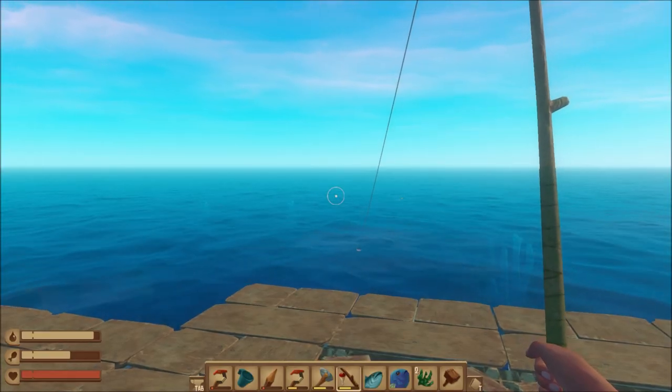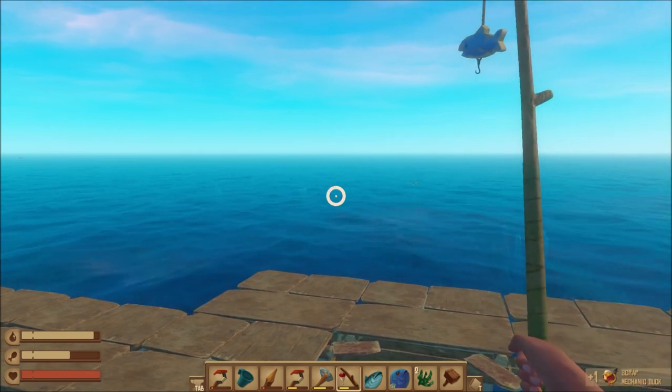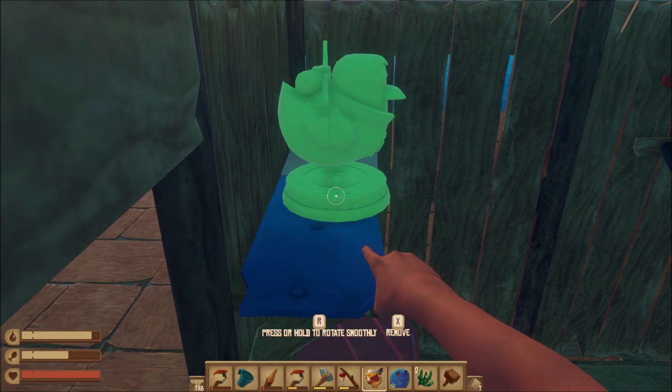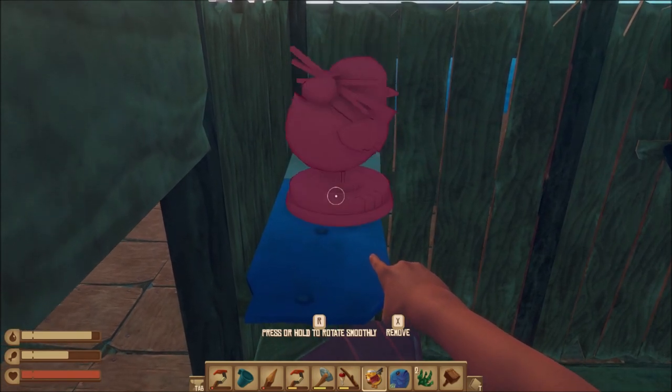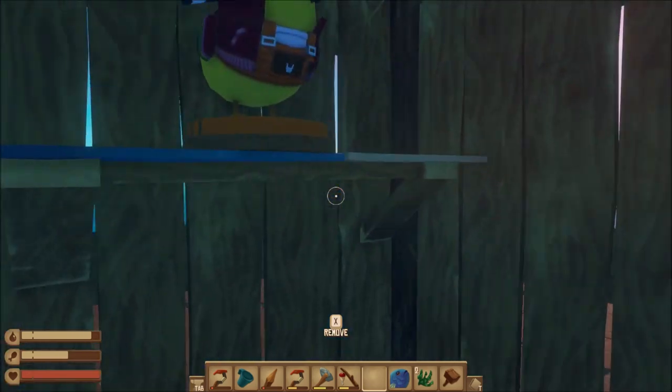And finally, the scrap mechanic duck. The duck seems to originate from the game Scrap Mechanic. The duck does not do anything but can be used for decoration. With a wooden rod there is a 0.66% chance of getting it, and with a metal rod there is a 0.68% chance.